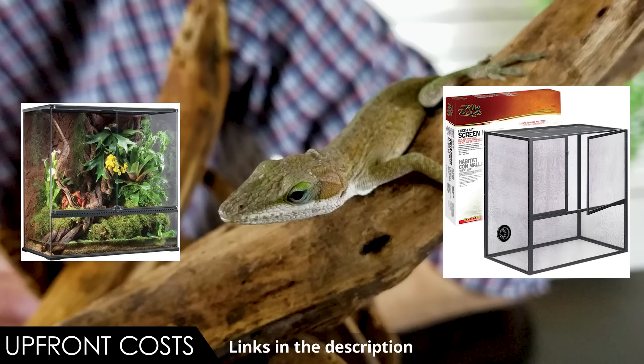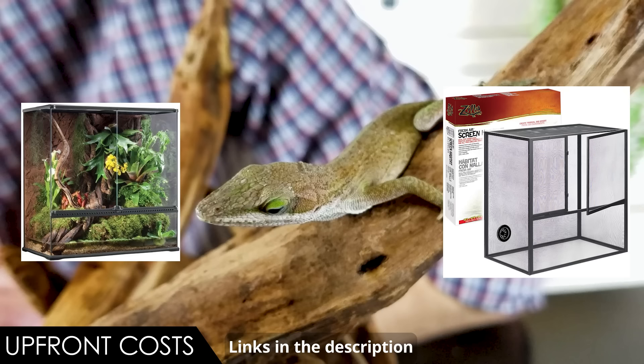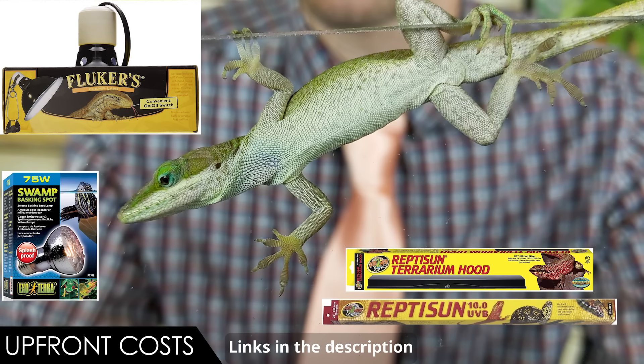The enclosure can be beautiful — decorated with all kinds of live plants, bioactive — making these guys an excellent display lizard. Whether you choose glass or screen depends on the humidity where you live, but generally a glass enclosure with a screen lid is recommended. You definitely need a good lid since these lizards can climb right up the walls. You'll also need both basking and UVB lamps — that's essentially the most expensive lighting you can need for a lizard.